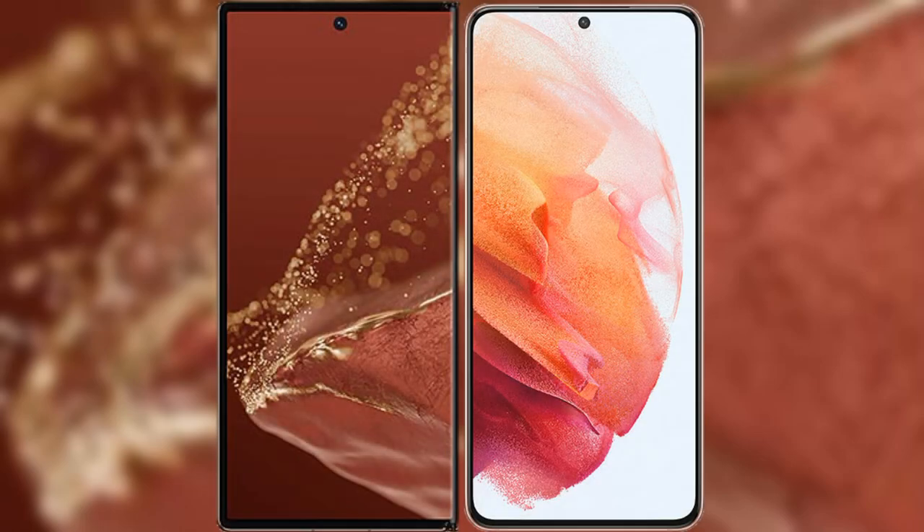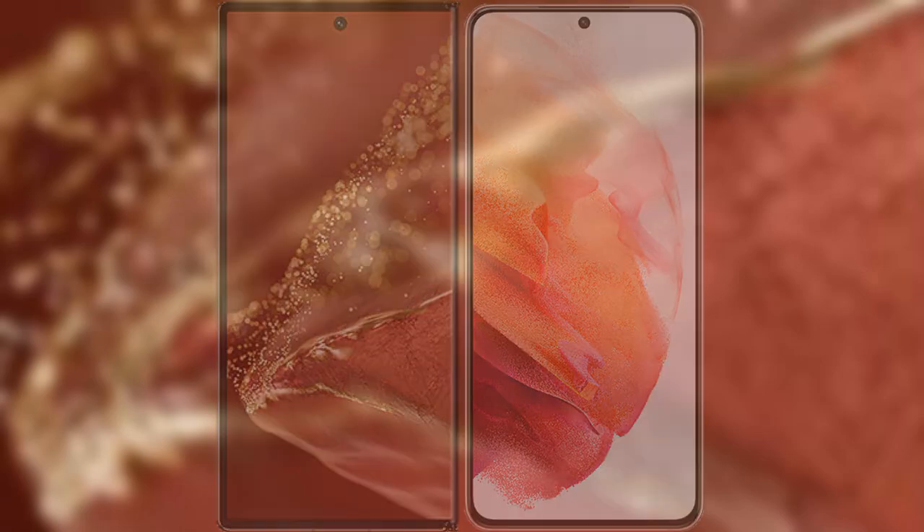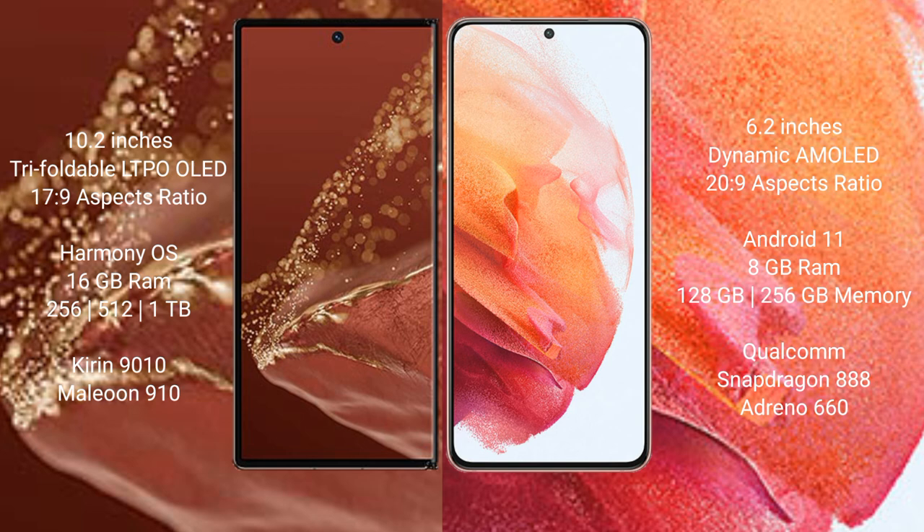Comparing the Huawei Mate XT Ultimate with the Samsung Galaxy S21. The Huawei Mate XT Ultimate features a 10.2-inch triple-foldable LTPO LED display with an aspect ratio of 17:9. The Samsung Galaxy S21 features a 6.2-inch Dynamic AMOLED display with an aspect ratio of 20:9.